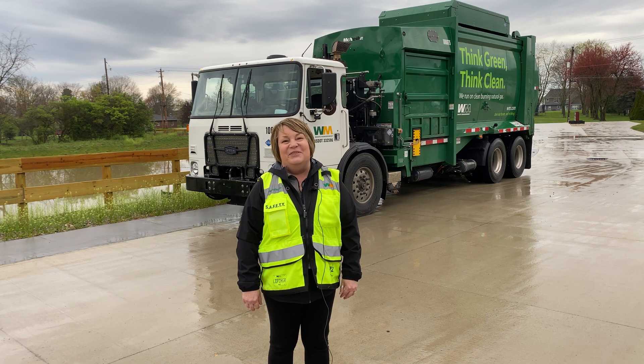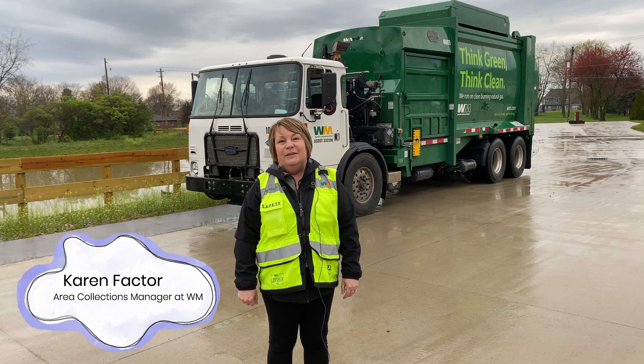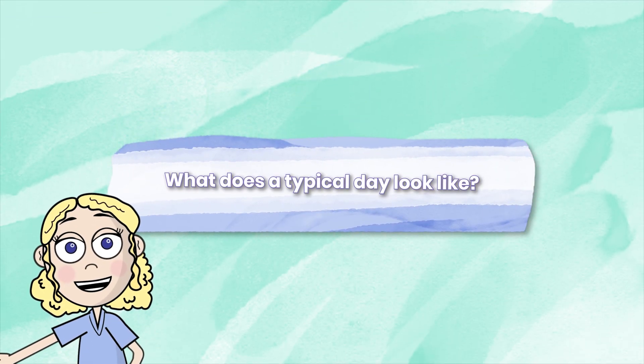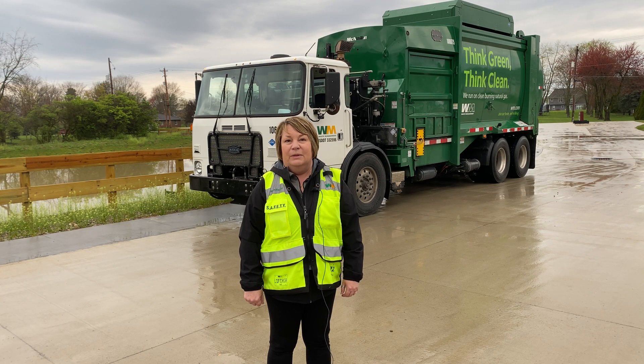I'm Eric Palmer, I'm the area disposal manager — I get to hang out at a lot of landfills. I'm Karen Factor, I'm the area collection manager for WM in the Buckeye Market area in central Ohio.